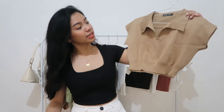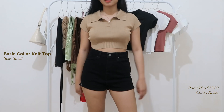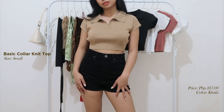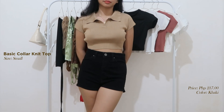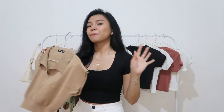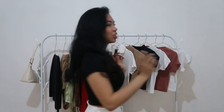Next is this basic collar knit top. Ang kinuha kong color dito is khaki. Ang ganda ng pagka-crop na to guys, and yung cut niya ang ganda. Yung tela niya is knitted. May iba pang color ata nito — I think may white. And ang ganda ng pagka-stretchable niya dito sa may waist na part para ma-shape niya yung katawan mo. Ang pinartner ko dito last time is black na flare pants — sobrang ganda niya guys. I-add to cart mo na yan!